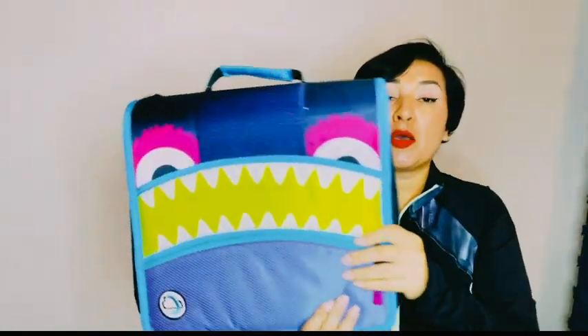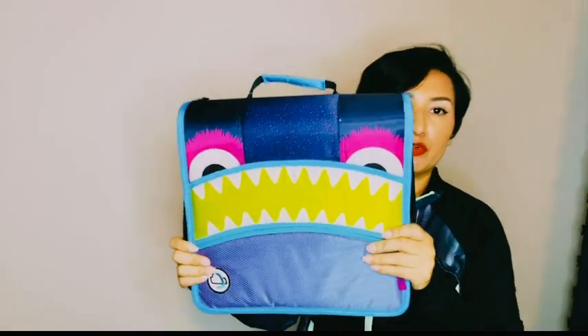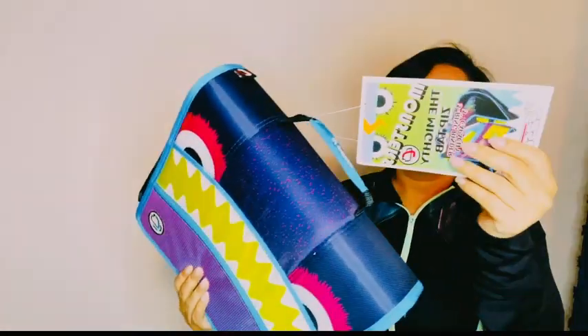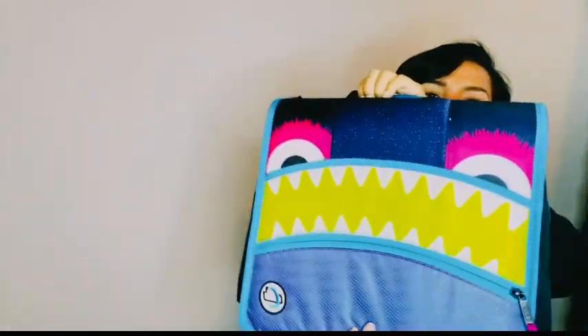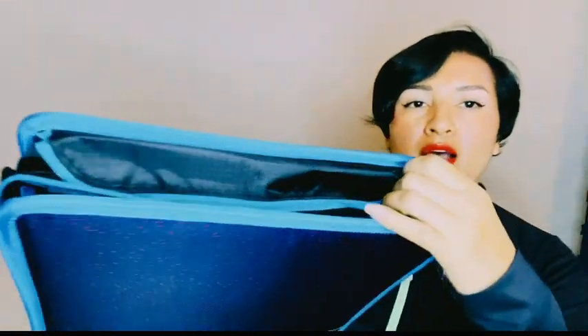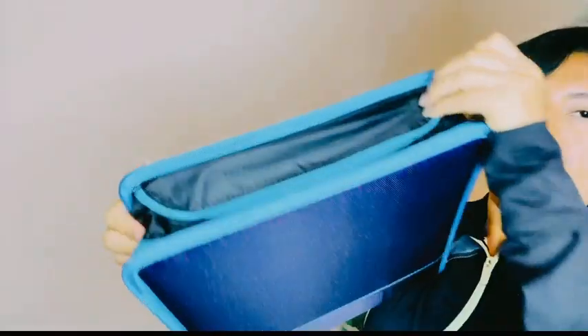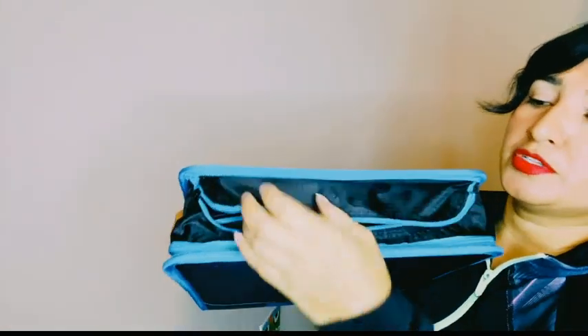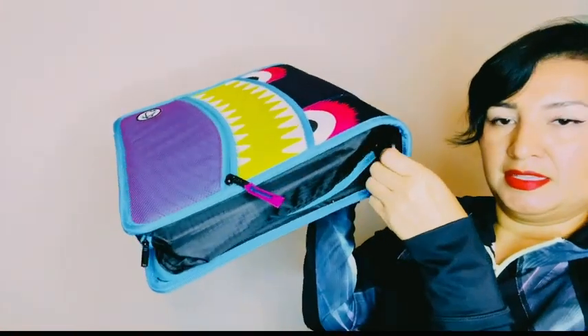I have this big folder, it's a zipper folder — I got this for my little girl. This thing is so cute, look at the little monster. It has a big zipper, but then it also has one right here that will probably be something for easy storage. First off, one is the main zipper.